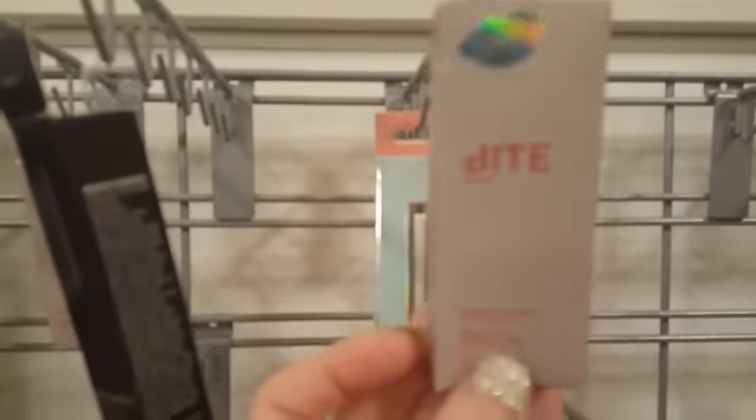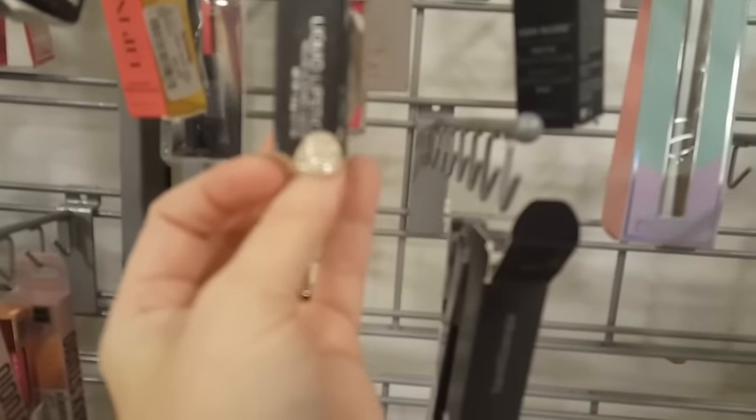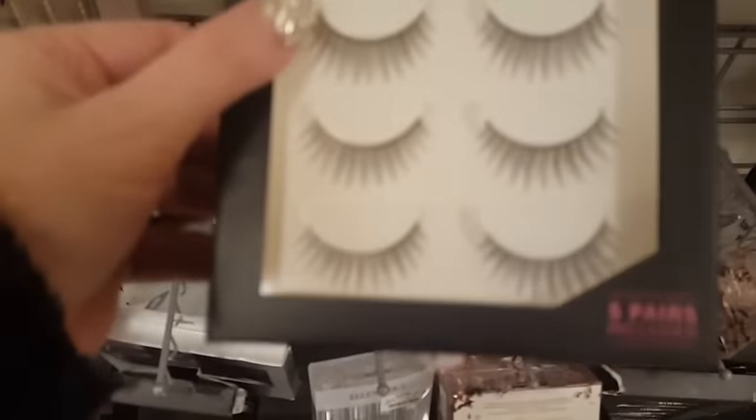Oh, they have Bite Beauty lipstick! And those lashes are really pretty.